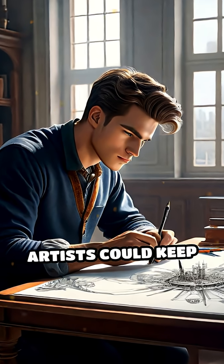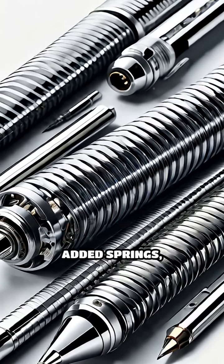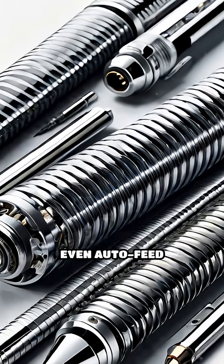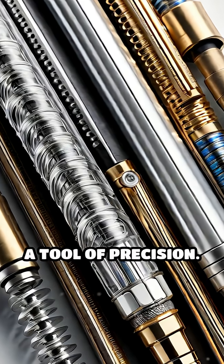Suddenly, writers and artists could keep their lines sharp and their fingers clean. Over the years, inventors added springs, push buttons, and even auto-feed magic, transforming the humble pencil into a tool of precision.